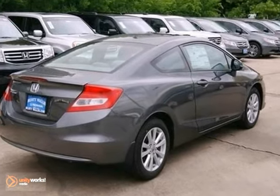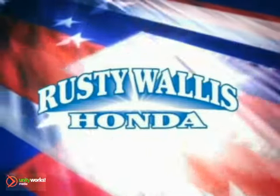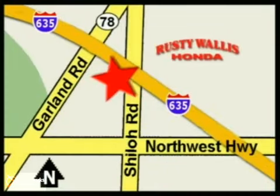Come on out and take this Honda for a test drive. At Rusty Wallace Honda, our primary goal is to satisfy our customers. Stop in today — we're easy to find, just off I-635 at Shiloh Road.